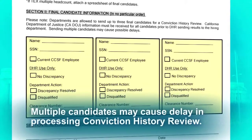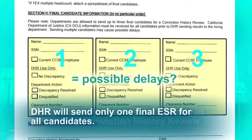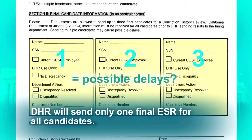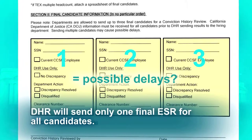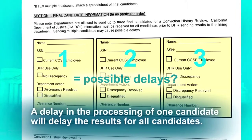If you choose to send multiple candidates, a delay in processing may occur, because DHR will send only one final ESR for all candidates. A delay in the processing of one candidate will delay the results for all candidates.